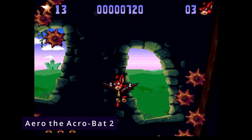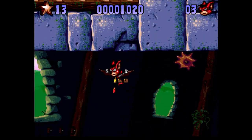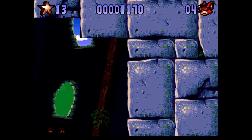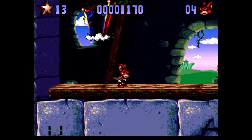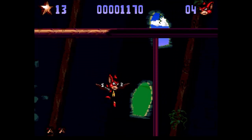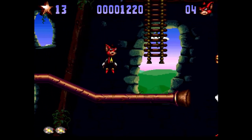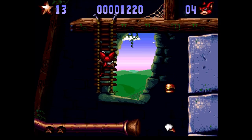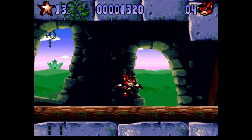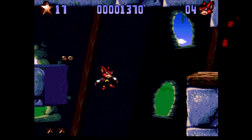Aero the Acrobat 2 fixed a lot of the problems I ran into with the first game. The controls are significantly tighter — Aero doesn't feel like he's just going to float off the screen at any given second. The character designs are a little more interesting, the level designs are significantly better, and the animations are improved. The music is better because it doesn't drop out like it did in the first one. It's just simply a better game across the board. The weak points have been addressed, so while it still suffers from some control issues, they're lessened. It doesn't quite get to an A, but it does get to a B.